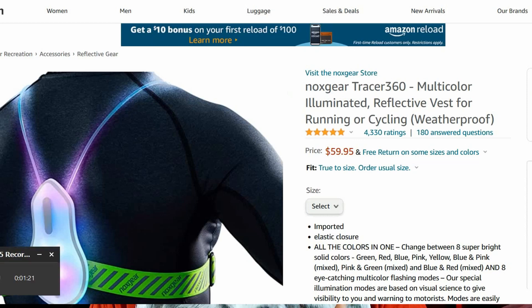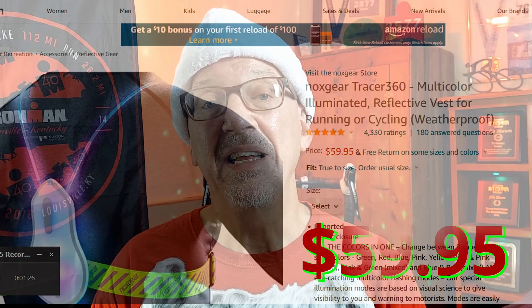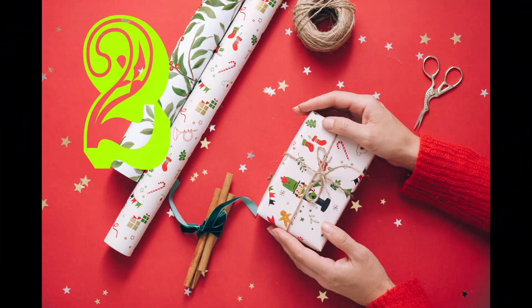Number three — how about for that person who's going to be out there running in the dark in the wintertime? A lighted running vest. This is a great idea for those runs in the morning or in the evening.